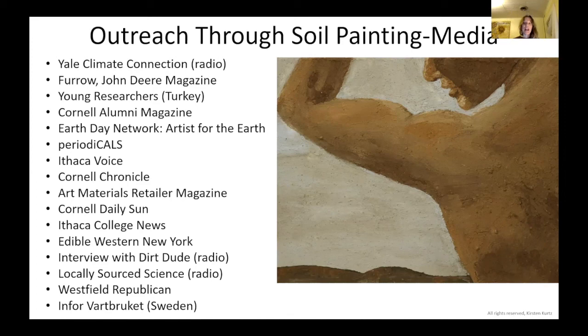This has had some major reach. Probably the most significant was being featured in John Deere magazine — they have multi-million reach, and it's global. Also being featured by Yale Climate Connection was a huge honor on the radio. Some of my friends heard me on NPR. And then even some international stuff — I've been in a Swedish magazine about agriculture, and I was recently in a magazine called Young Researchers out of Turkey, where they're basically getting kids excited about being scientists when they grow up. It's just kind of nice to have this evidence that it is actually getting out there.